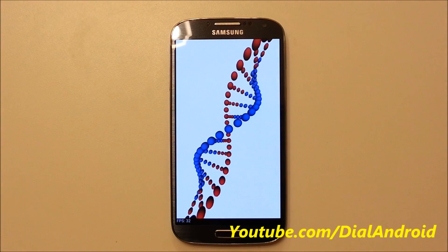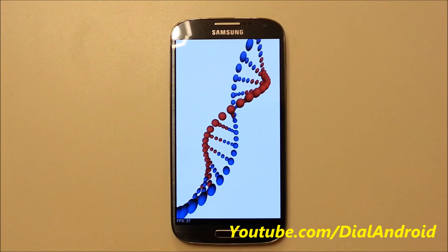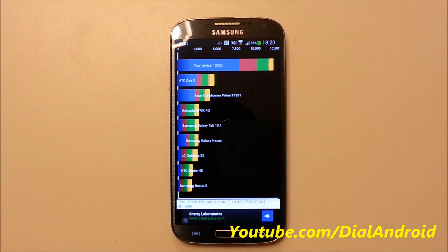Here you go, I think this is the last one. We expect a score around 12,000. Okay, it's done now, so we'll proceed and see how much it's come.